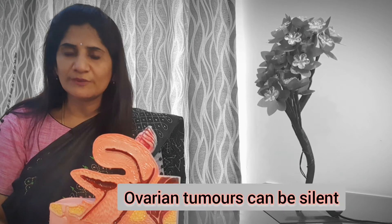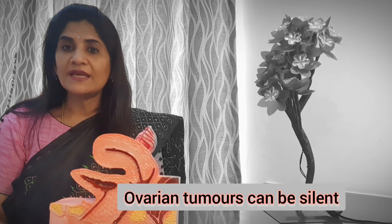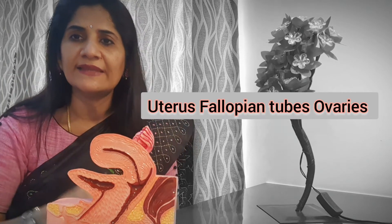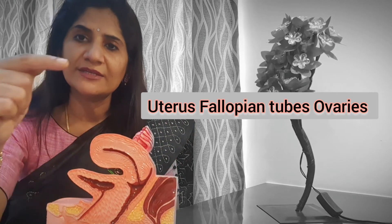The best way to image and understand what is happening inside your uterus is the transvaginal scan. You can see here — this is the uterus, this is the urinary bladder, behind is the rectum from where motion passes, and on either side we have the tubes and the ovaries. Inside the uterus there can be fibroids, adenomyosis, infertility problems, or polycystic ovary.